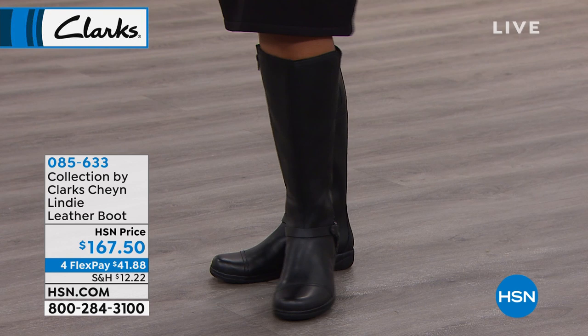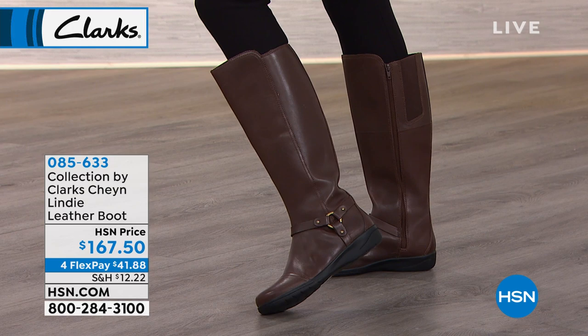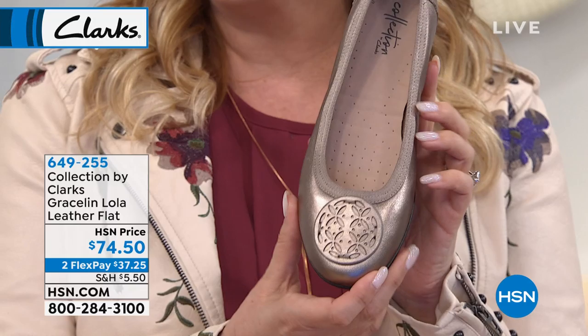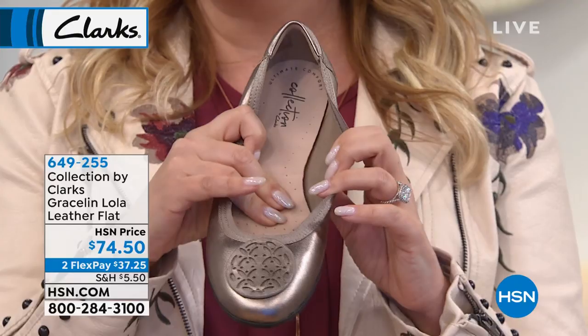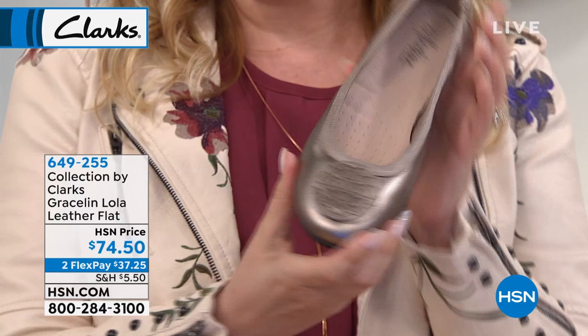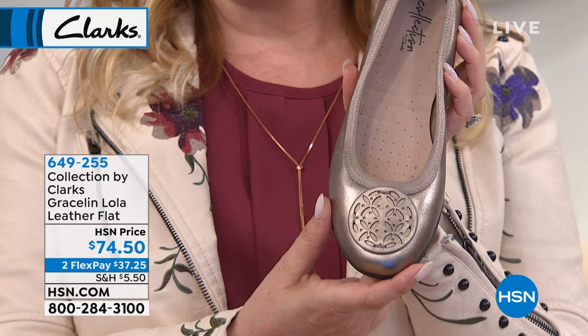That's how you order — put the item number in hsn.com or call the number on your screen. A representative will answer the phone and they actually know all the information about the products. I want to give you a peek at one of the shoes coming up a little later in the show. Take a look at the Lola — it's a leather flat and doesn't that look like a really super expensive designer look? And yet it's got all the comfort of a Clarks. Look at this cushy bottom, and it's also flexible and lightweight. $74.50 is the price, FlexPay of $37.25. It comes in black, burgundy, and navy.